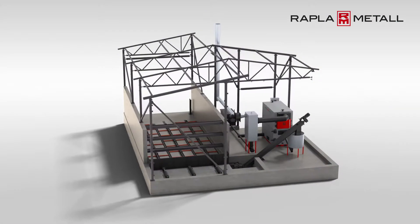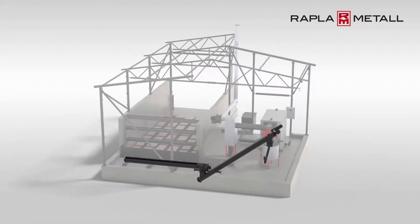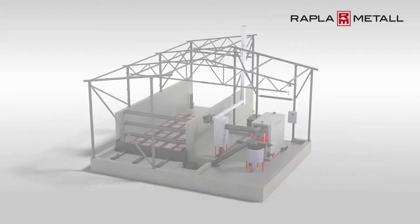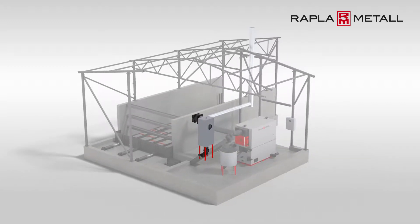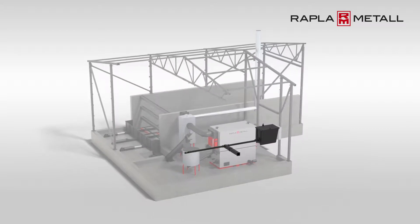The main components of the boiler house are a moving floor woodchip storage, a fuel supply system with screw conveyors, an intermediate hopper, a moving crates woodchip boiler, a multi-cyclone for fly ash separation, and an automated ash removal system.